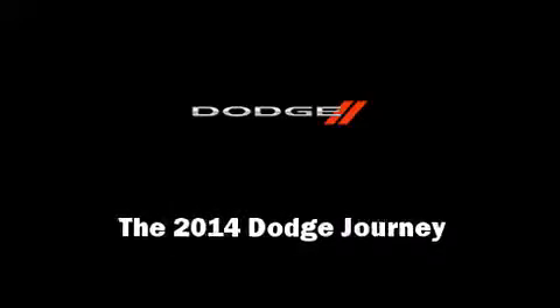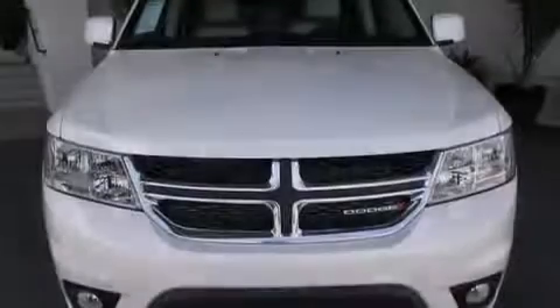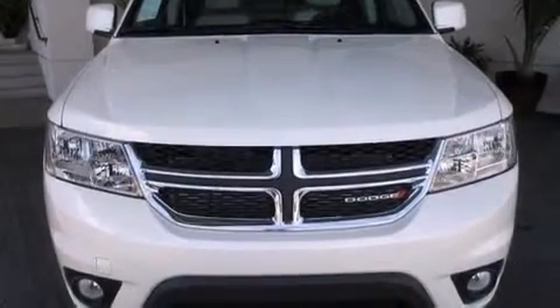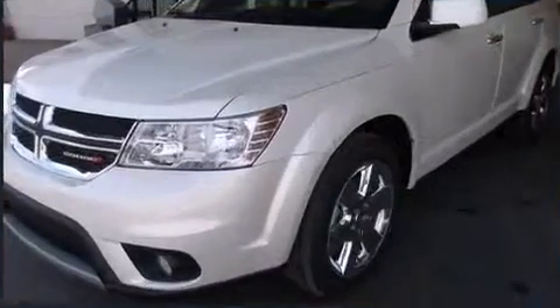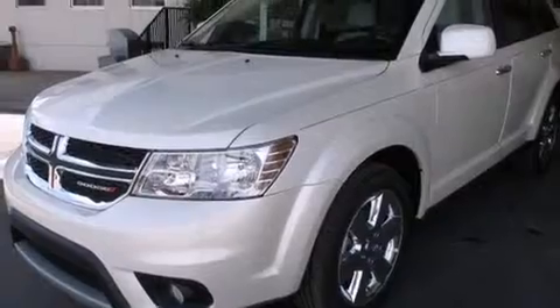Sensibility and practicality define the 2014 Dodge Journey. It features an automatic transmission, front-wheel drive, and a refined six-cylinder engine.